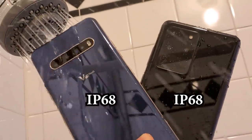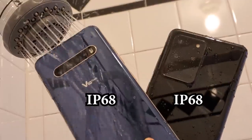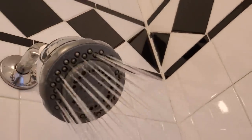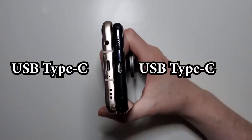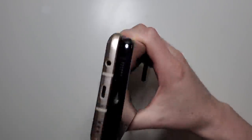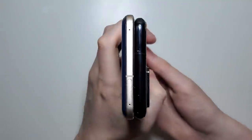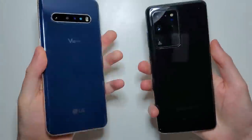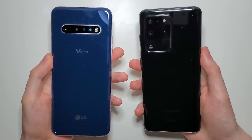Both phones are water resistant. At the bottom, both phones are Type-C, and believe it or not, you have a headphone jack on the LG. Both phones support wireless charging, and on the back both are glass.